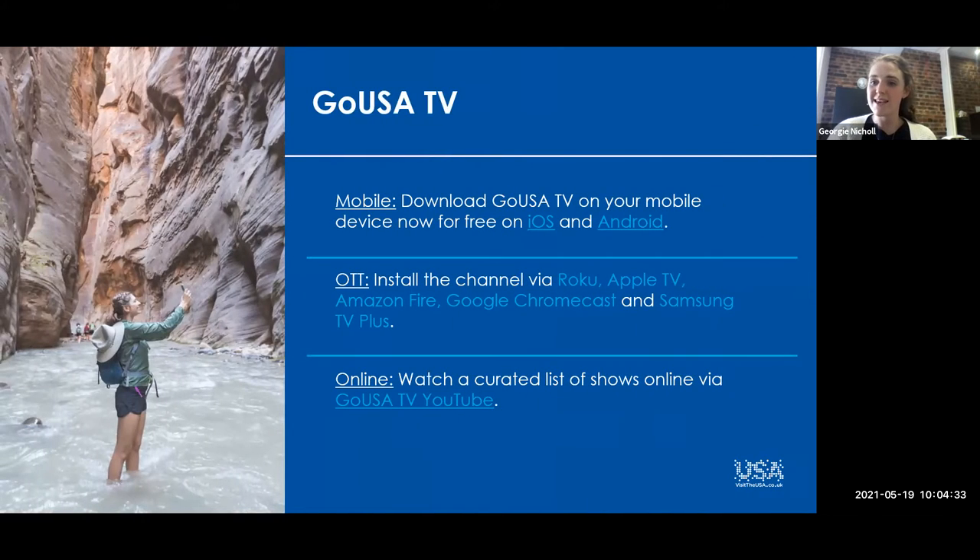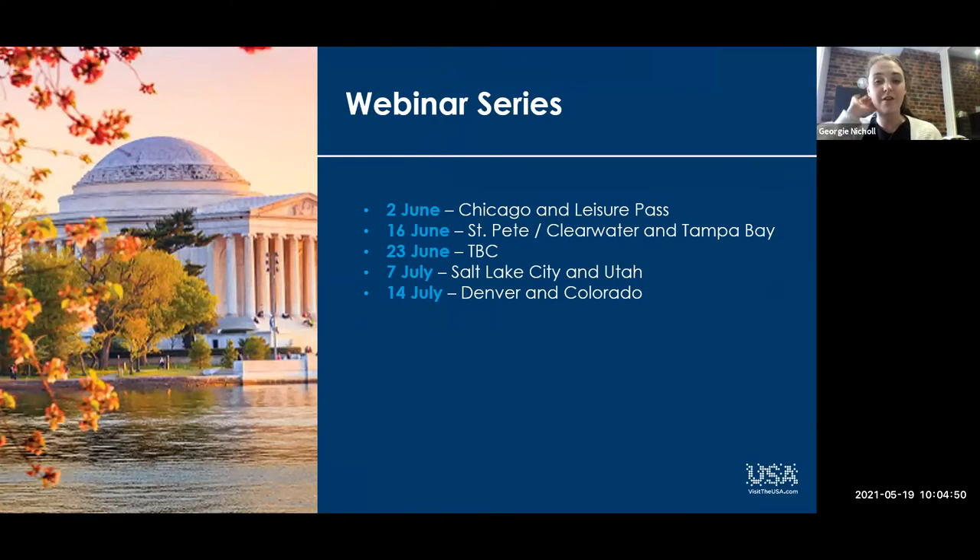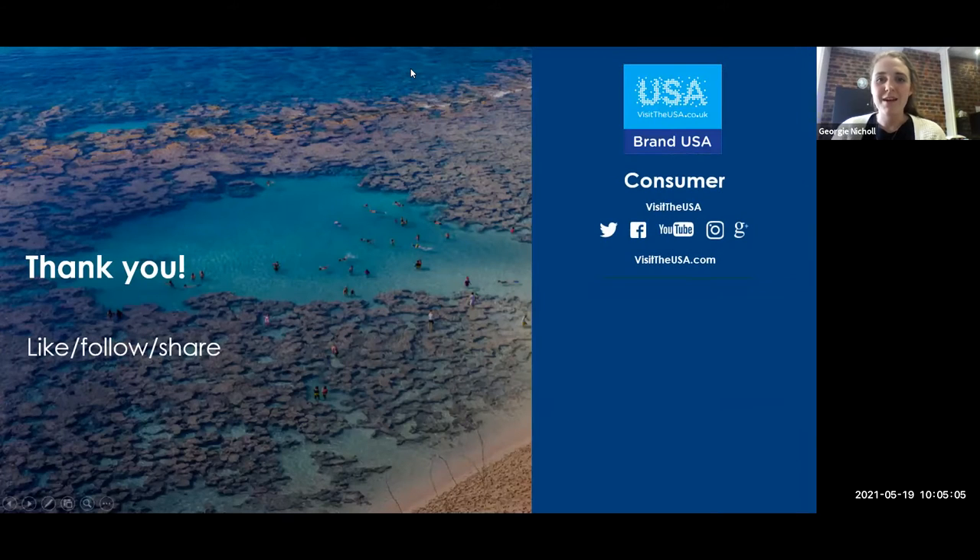We've also got Go USA TV, which is our streaming service. There's loads of great content on there from across the USA, and we've got our two feature films — do give those a watch if you've not done so. Coming up in our webinar series, we've got these all confirmed up until the 14th of July, so please do save the date. We'll have partners from each of the destinations joining us, and they will be in from Brand USA Global Marketplace as well. That's it from me — I'm going to hand over to Della.